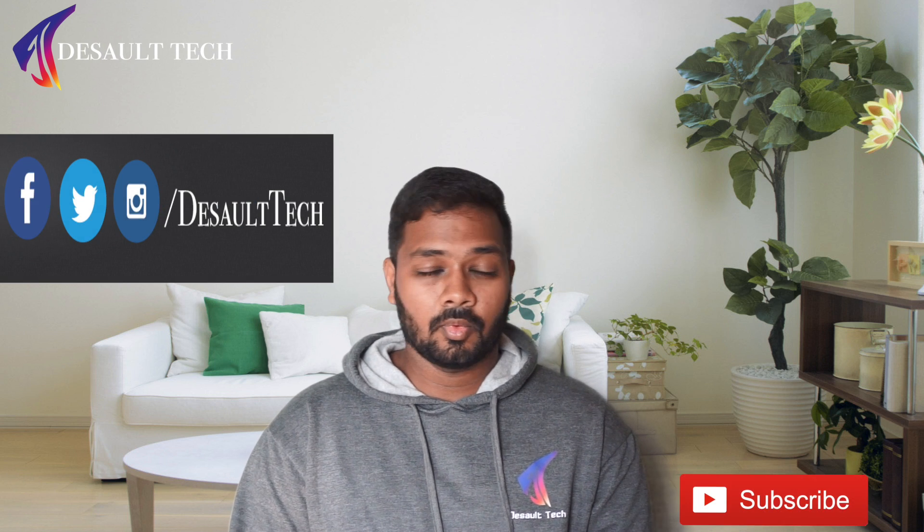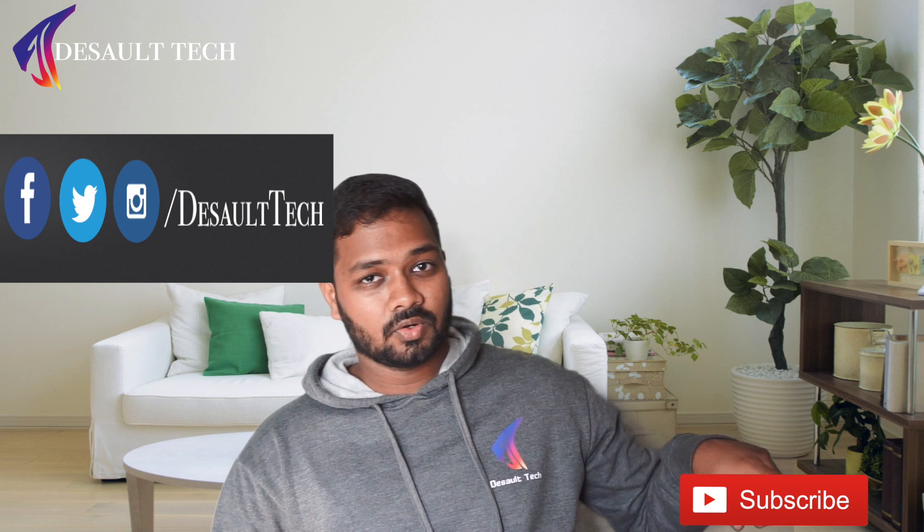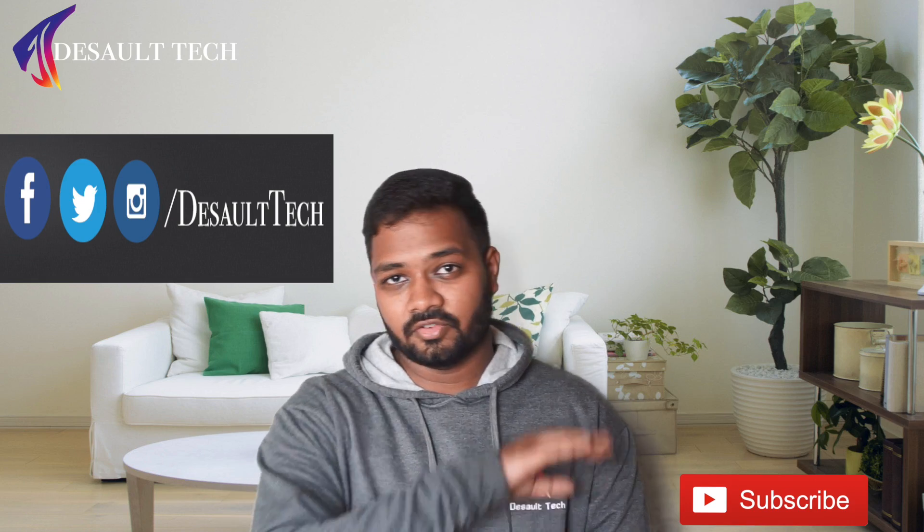Comment down below. For more content like this, don't forget to subscribe and you can follow me on social media. Until next time, this is Dhanush signing off. Bye-bye.